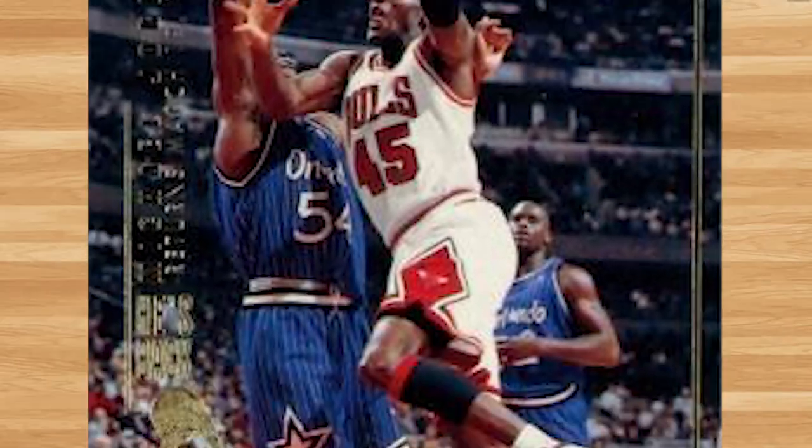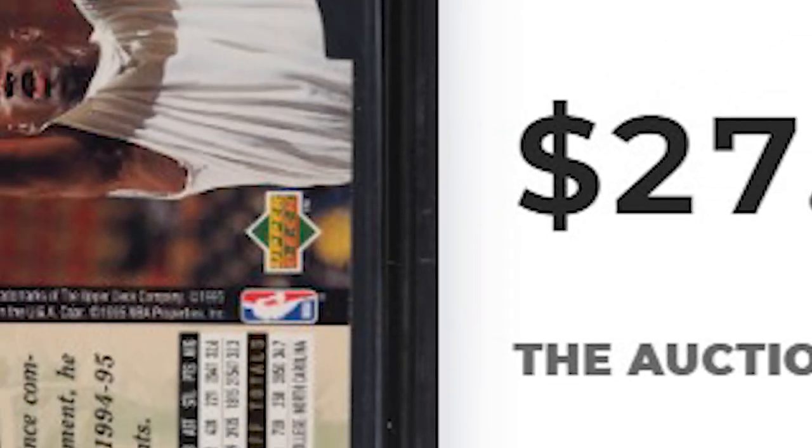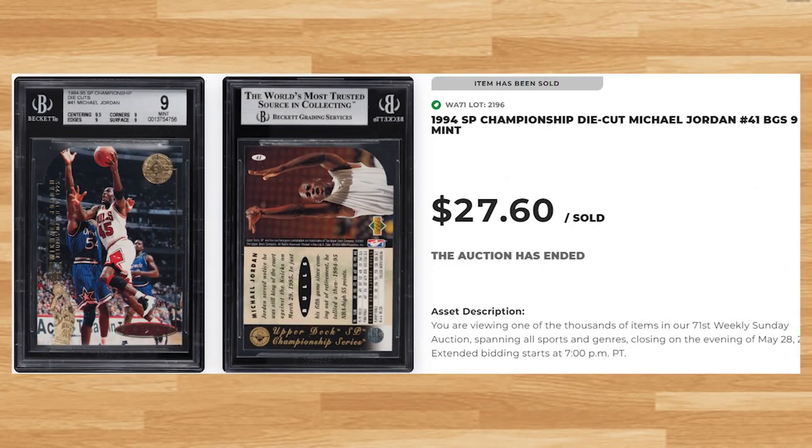Up next at number 15 is this 1994 SP Championship die cut card number 41. This was a BGS 9 and it sold for $27.60. This is about what this die cut Jordan has been going for in a BGS 9 in 2023. The last SGC 9 of this Jordan sold for only $10 back in December of last year, while a PSA 9 will currently set you back around $30 as well.